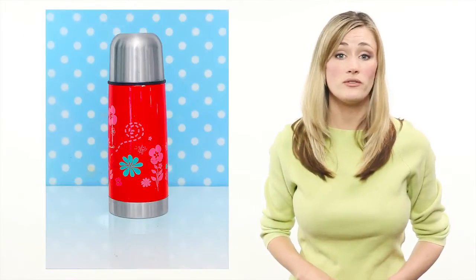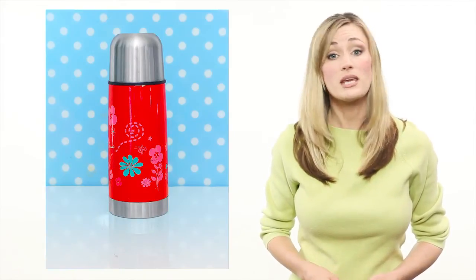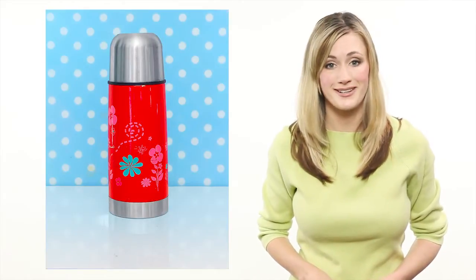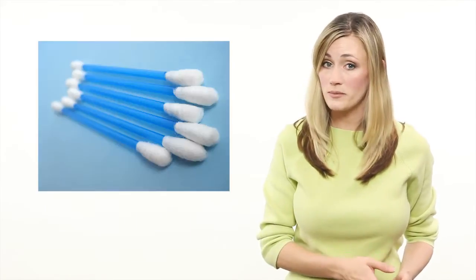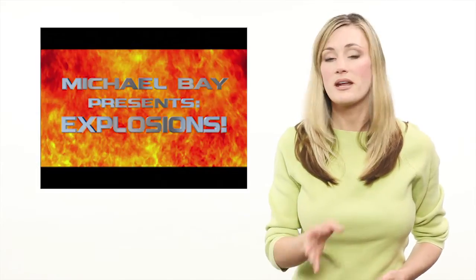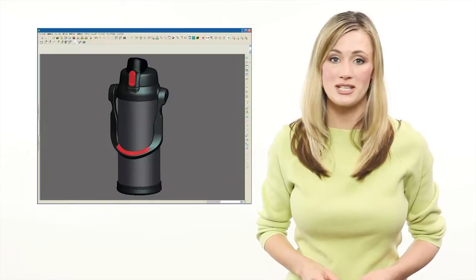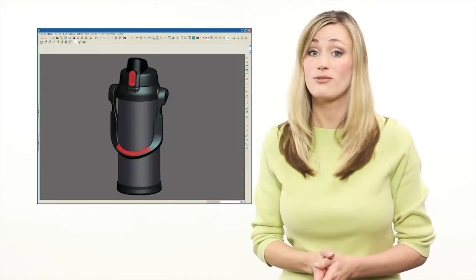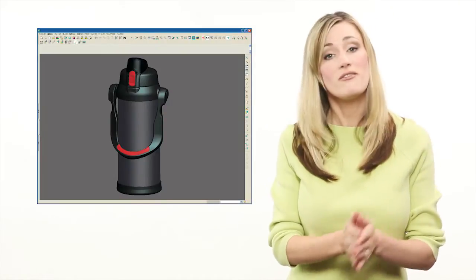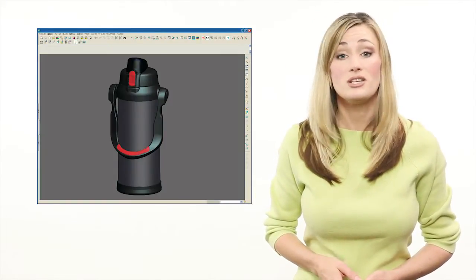Sometimes we want a bottle to hold a fluid at a different temperature than its surroundings. Thermos has been designing bottles to keep fluids at different temperatures for over a hundred years. They're so good at it that we call most insulated bottles thermoses — kind of like we call tissue Kleenex, and cotton swabs on a stick Q-tips. But how does a thermos manage to keep hot fluids hot and cold fluids cold? Heat transfers from one object to another in three ways: conduction, convection, and radiation.